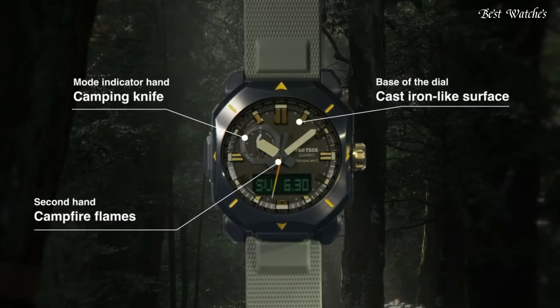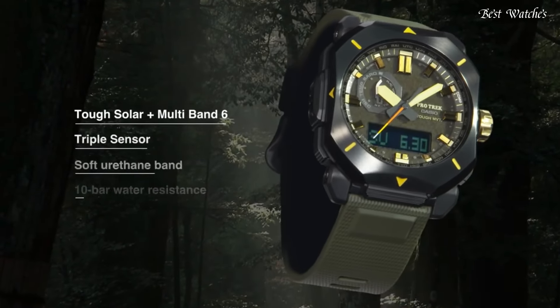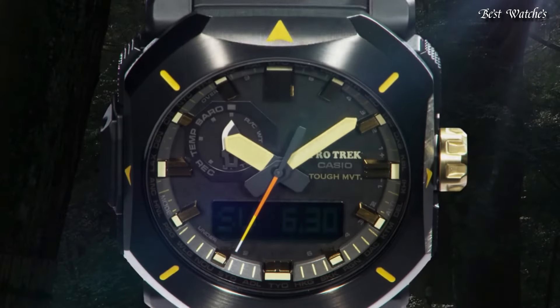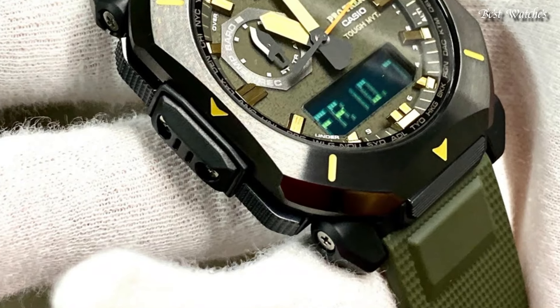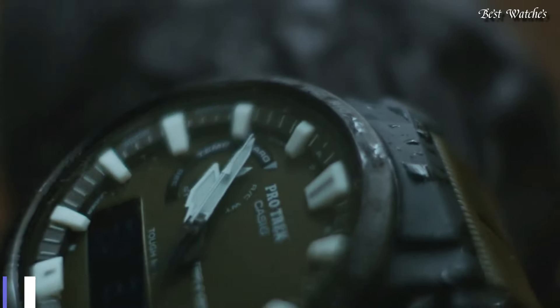Radio-controlled, cold resistance, compass, altimeter, barometer, thermometer, screw-down crown, glowing hands, glowing markers, world time, countdown timer, backlight, perpetual calendar, power reserve indicator, chronograph, alarm, date, day, month.